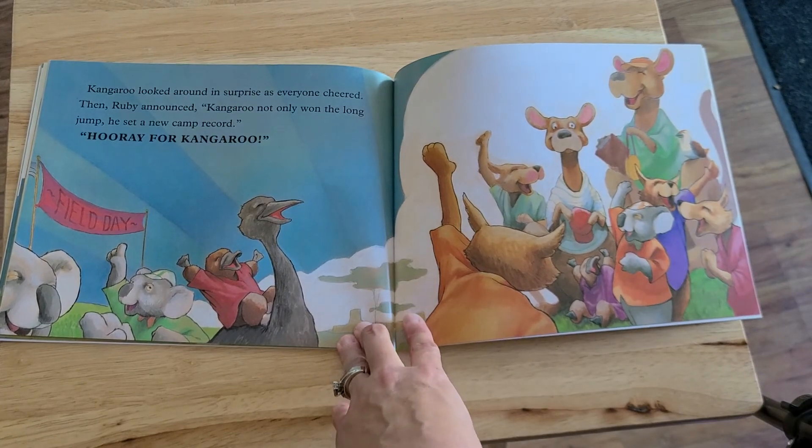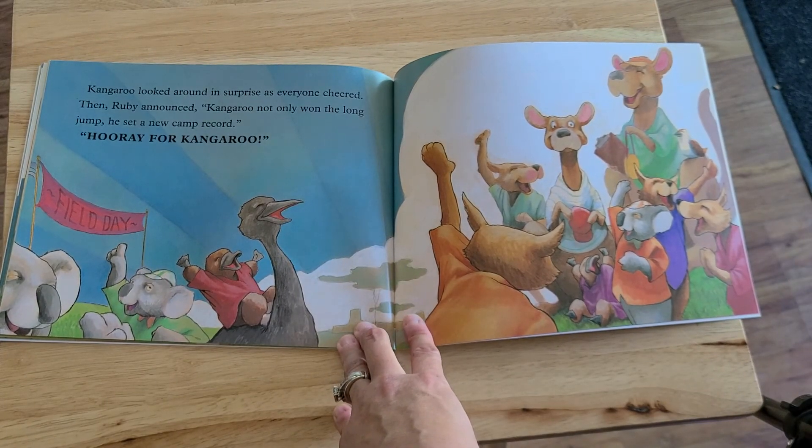Kangaroo looked around in surprise as everyone cheered. Then Ruby announced, Kangaroo not only won the long jump, he set a new camp record. Hooray for kangaroo!